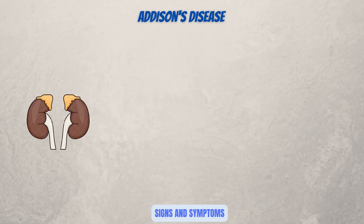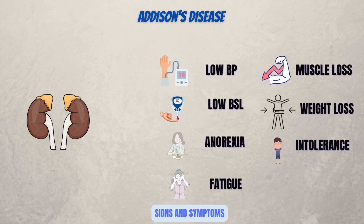Both of your adrenal glands, which are located on top of your kidneys, become damaged in Addison's disease. Addison's disease can develop suddenly or gradually. Typically, the symptoms of adrenal insufficiency are low blood pressure, low blood sugar, weight loss, loss of appetite, muscle loss, fatigue, and intolerance.